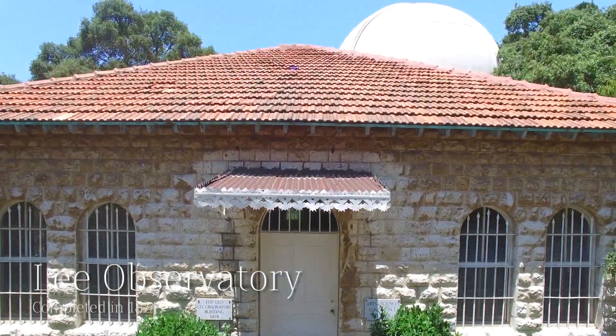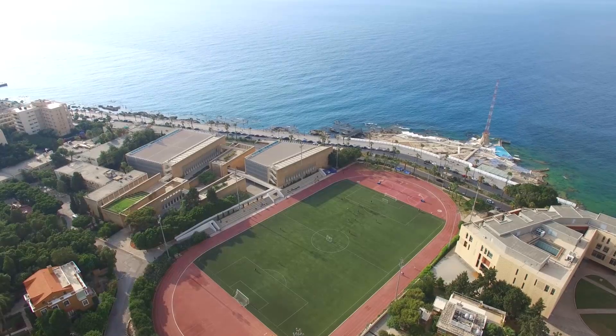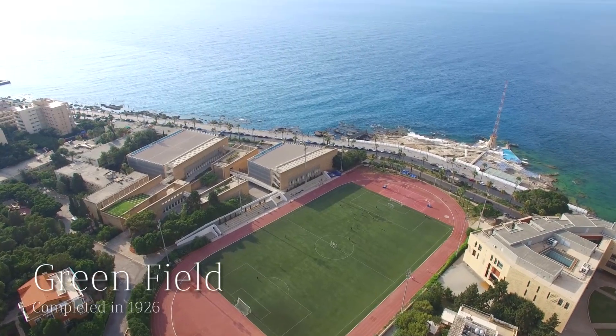Moving to lower campus from the old observatory, you can see the green field, another landmark, and AUB's beach next to the famous Beirut Corniche.